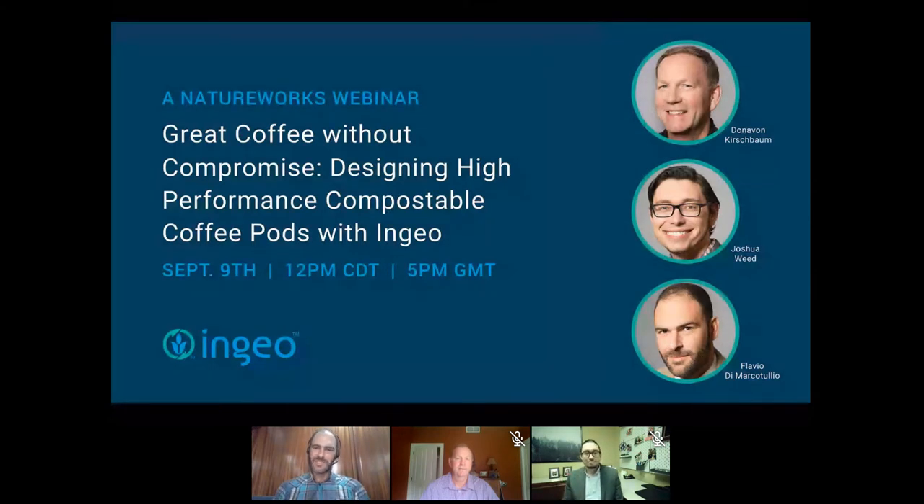Before we start, we want today's discussion to be as interactive as possible. I'll quickly introduce Donovan, Joshua, and myself. Donovan has been with NatureWorks for over 25 years as an application development engineer with wide experience developing products and processes with polylactic acid resins. Joshua is a senior scientist leading and contributing to R&D projects such as single-serve beverages — the topic we're talking about today.